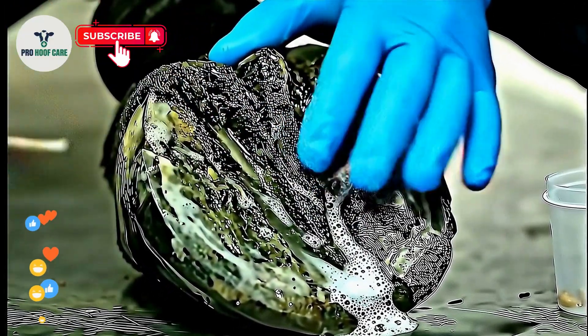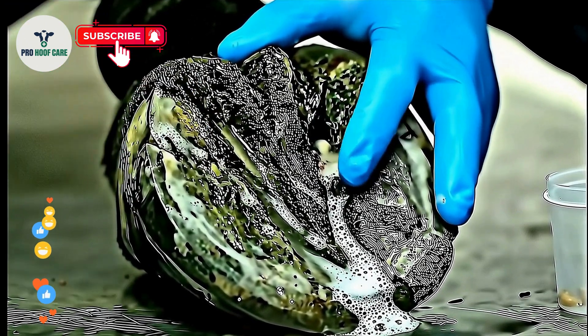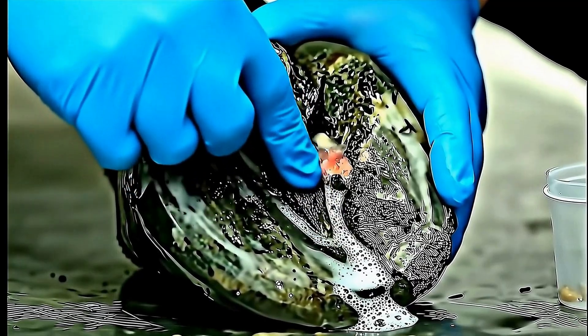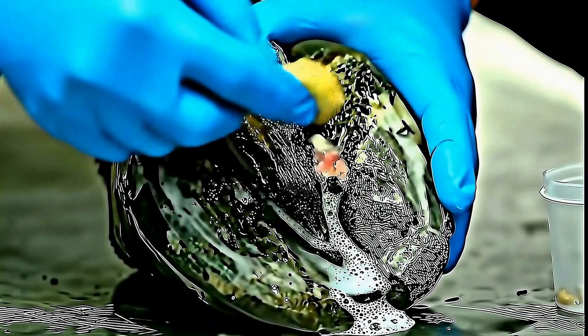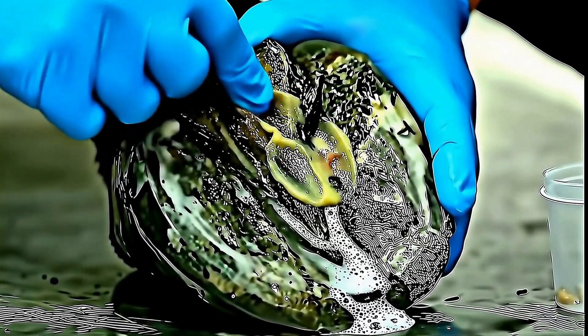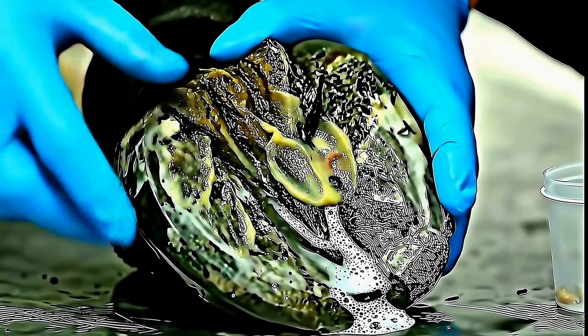All parasites removed and burrows cleaned. You can see healthy tissue beginning to regenerate where the infestation was. We apply a long-acting antiparasitic treatment that prevents reinfection while the hoof tissue regenerates and strengthens.